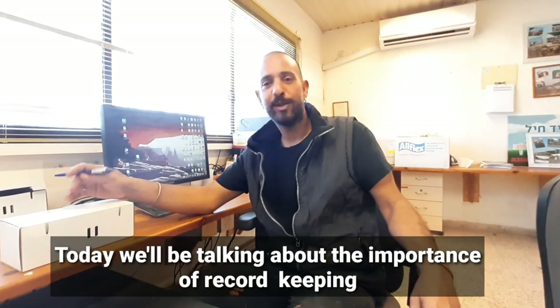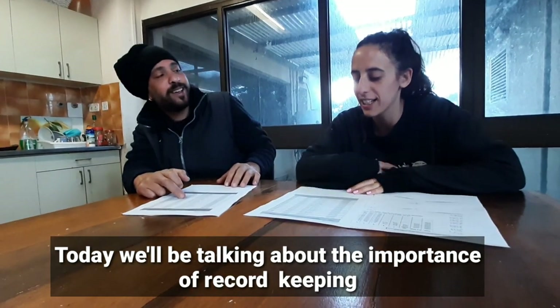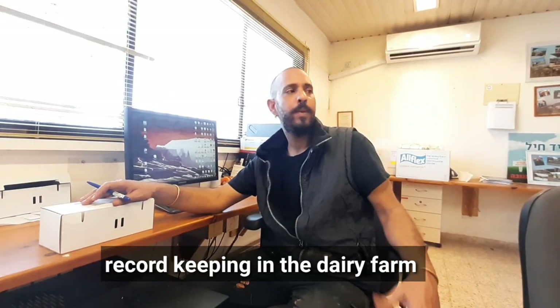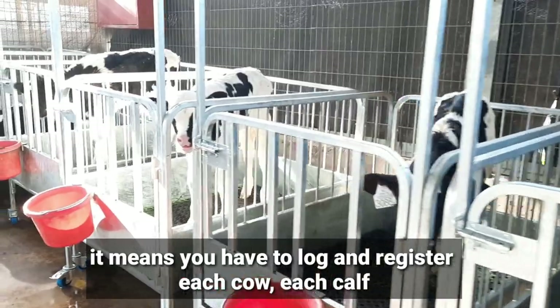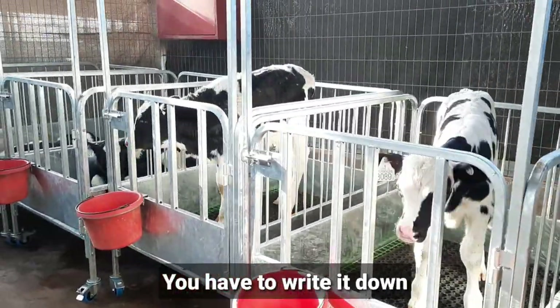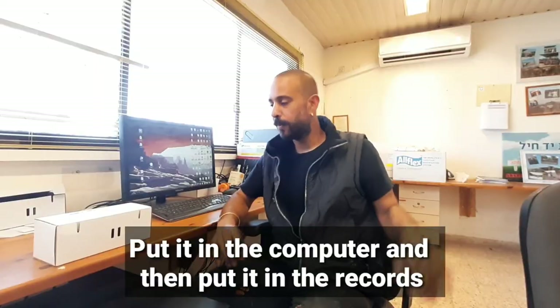Today we will be talking about the importance of record-keeping. In the dairy farm, record-keeping means you have to log and register each cow, each calf, every baby, and every death. You have to write it down, put it in the computer, and keep it in the records.